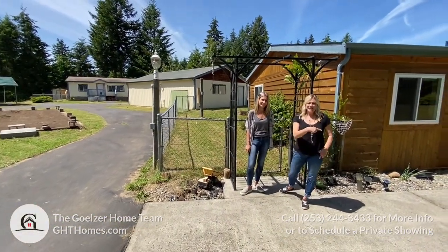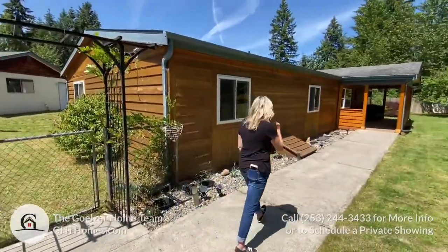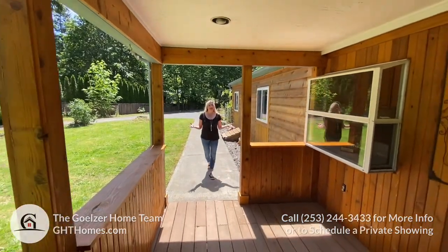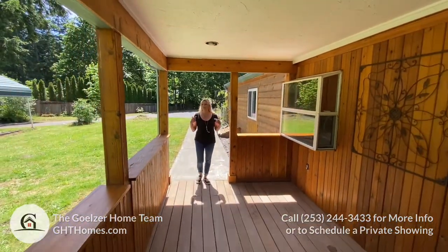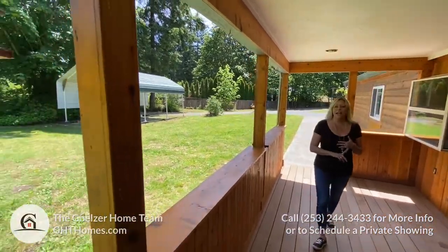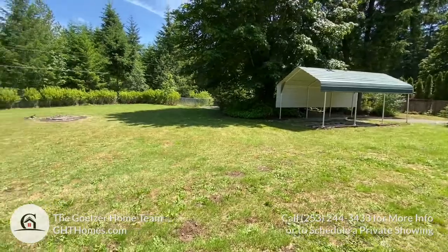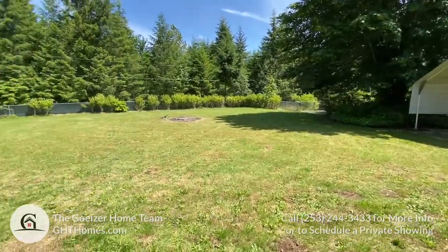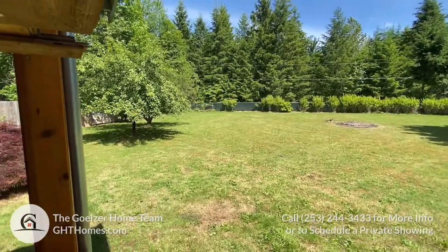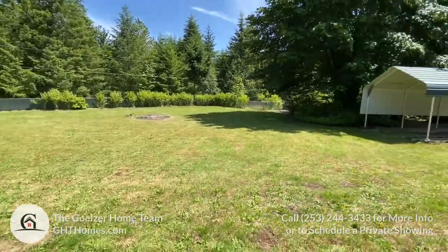We're going to take a look at the main house first. This is the main house and it has a new roof on it. The property is amazing — it actually has a pear tree with three varieties of pears on the one tree, two apple trees, and a cherry tree as well. There's a back entrance in the backyard and also a front entrance that Michelle will show you later.